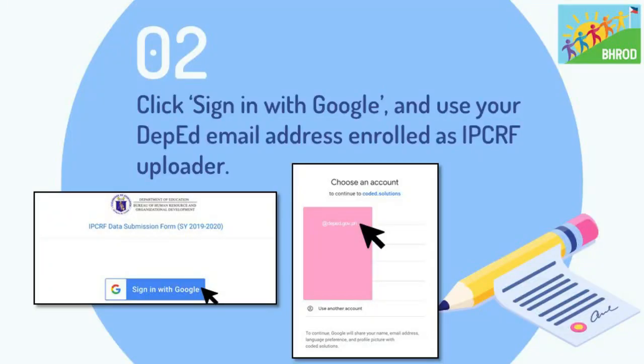Step 2 is to click Sign In with Google and use the DepEd email address enrolled as IPCRF uploader. Only DepEd email addresses enrolled as IPCRF uploader can access this link. There might be a prompt that your email is not registered as an uploader, so you have to ensure that your DepEd email address is the one running in your browser.